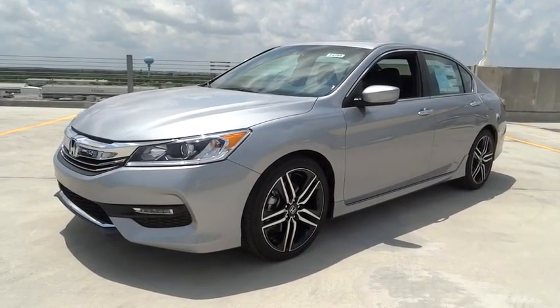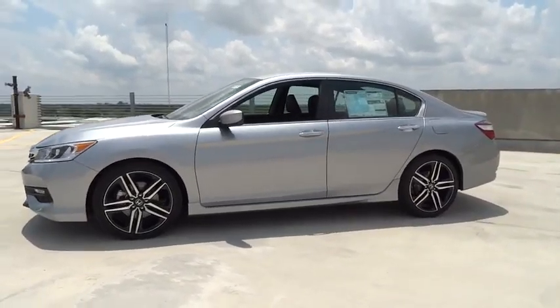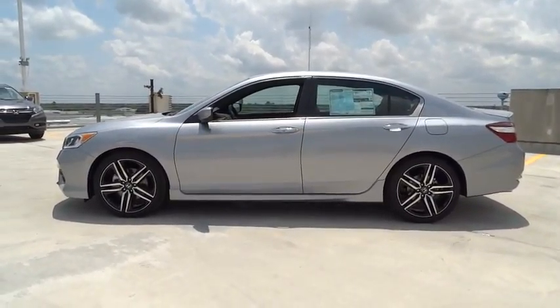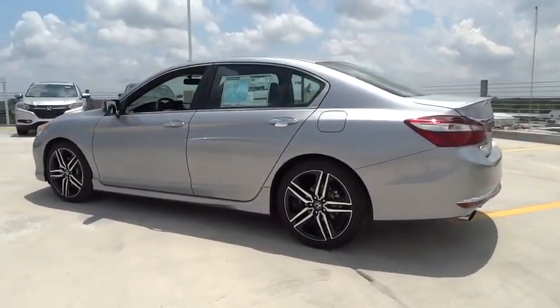The 2016 Honda Accord: ingeniously simple, yet overflowing with luxury and technological creativity — all that and more in the Accord. Here are some of this vehicle's great options.